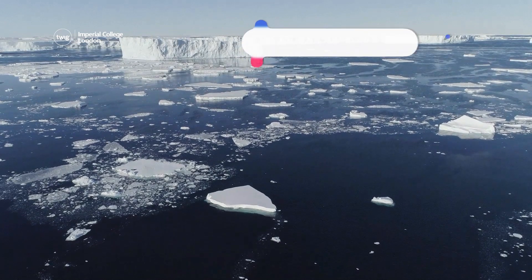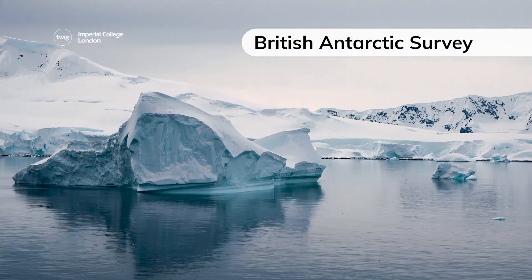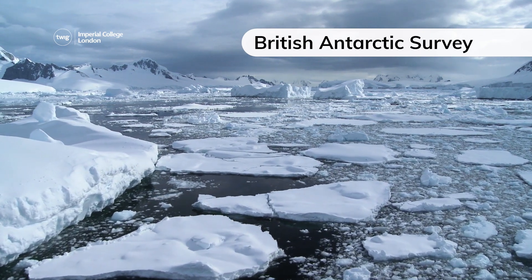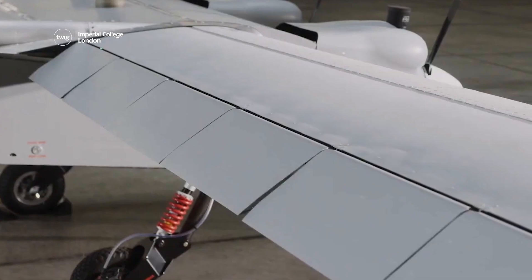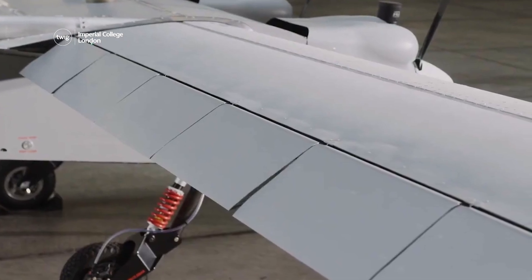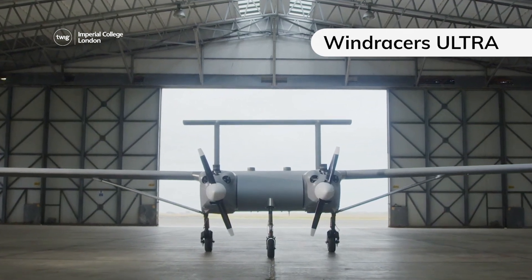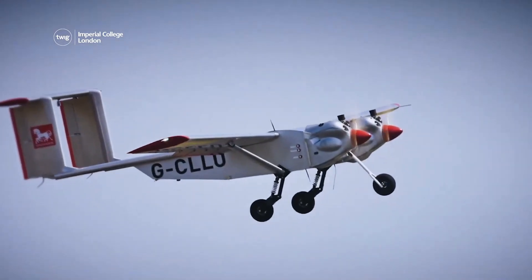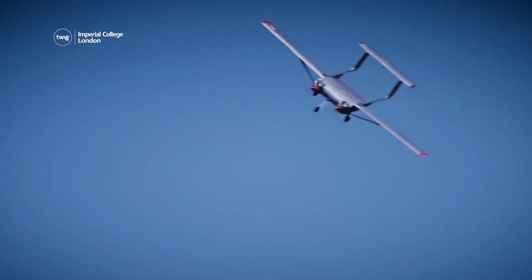And finally, the British Antarctic Survey is a scientific organization that monitors and studies the Antarctic. From next January, they will be testing a new kind of technology — the Windracers Ultra Drone — which can fly distances of up to 1,000 kilometers, allowing it to travel to remote and potentially unexplored areas.